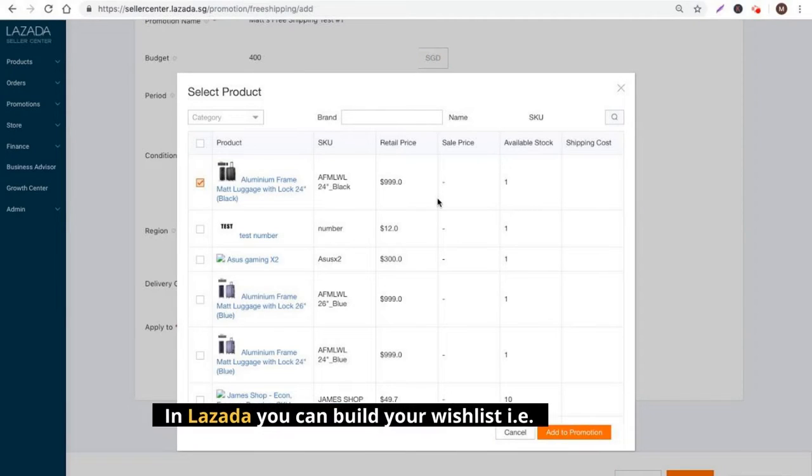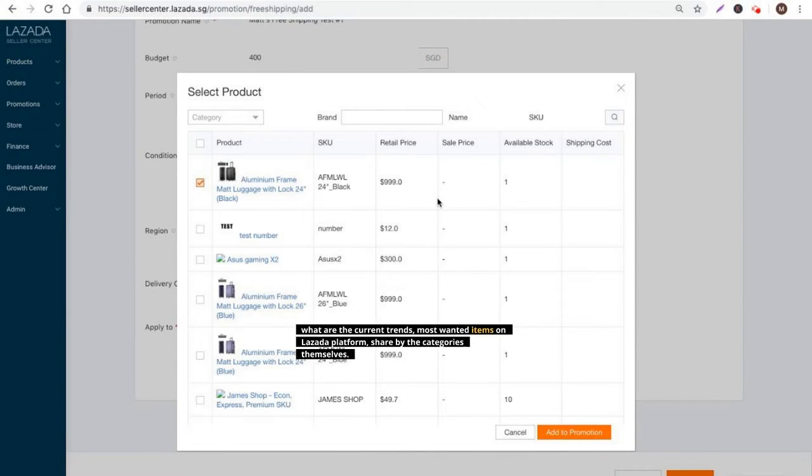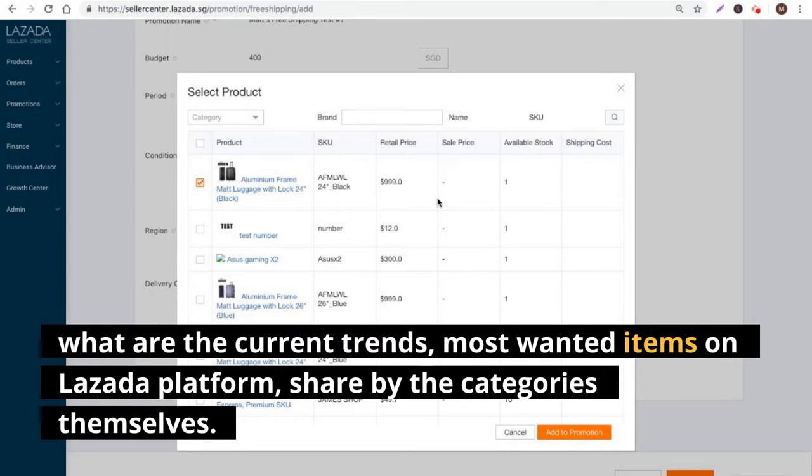In Lazada you can build your wishlist, which shows you the current trends and most wanted items on the Lazada platform, shared by the categories themselves.